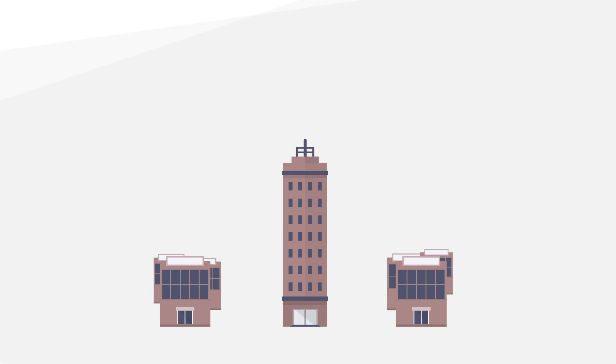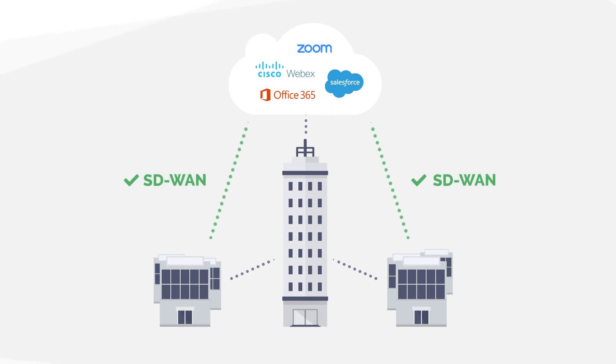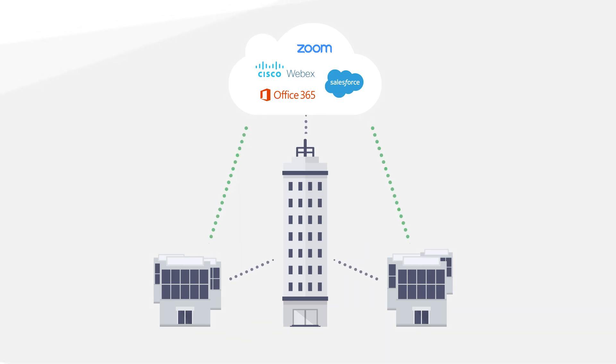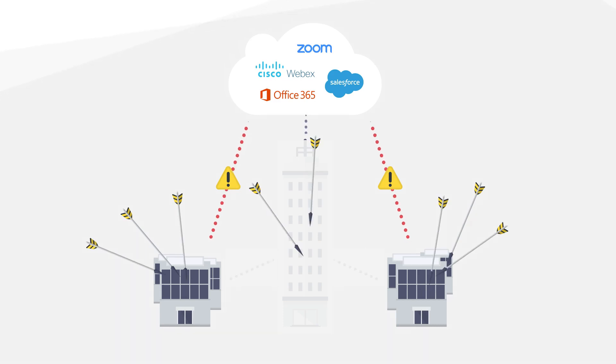As enterprises increasingly move their on-premise branch office workloads and applications to SaaS applications, they are adopting software-defined wide area networking to intelligently route traffic directly to cloud services using local broadband and to the data center using existing MPLS lines. However, connecting branch offices directly to the cloud significantly increases their security risk and security management costs. Branches are no longer protected by centralized data center security, which exposes them and the enterprise WAN to sophisticated multi-vector Gen 5 attacks.